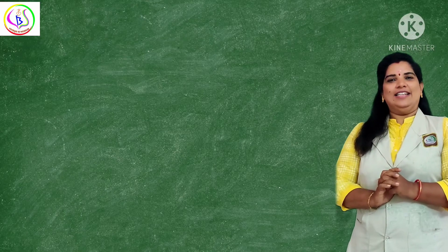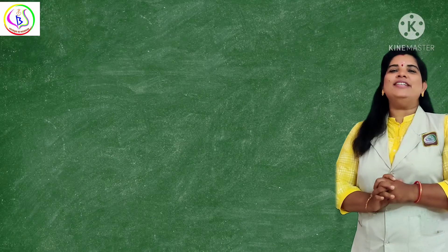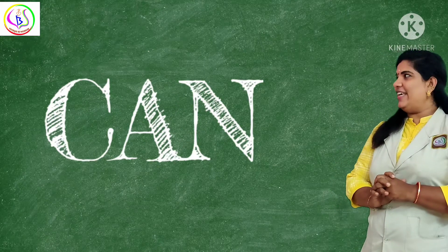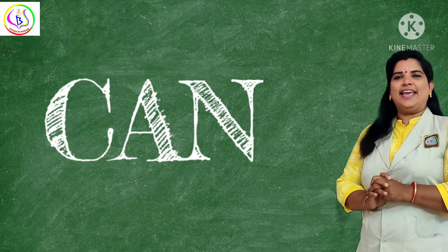Today we are going to learn the sight word 'can.' C-A-N, can. C-A-N, can.